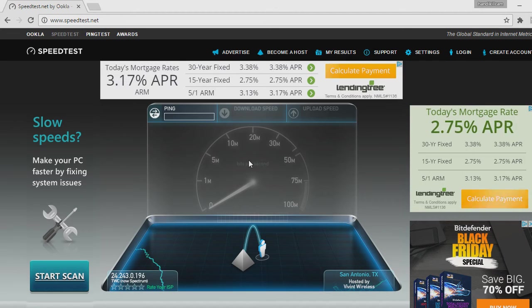The speed test server is out of Dallas, and that's the closest to me. I am in San Antonio. My ping is 19. My upload is supposed to be 300, but the modem that they gave me can't support the speed, so they give me a discount on my internet until they can.